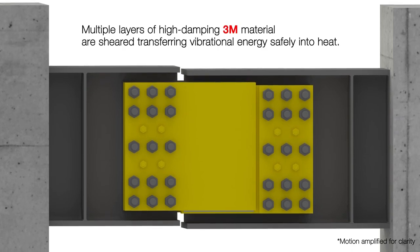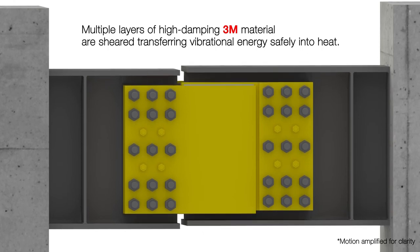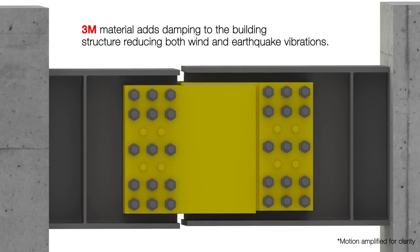As the VCDs are deformed, their multiple layers of high-damping 3M viscoelastic material are sheared. This transfers vibrational energy safely into heat, much like shock absorbers in a car. This reduces occupant discomfort and protects the buildings from structural damage in the event of a large typhoon or an earthquake.